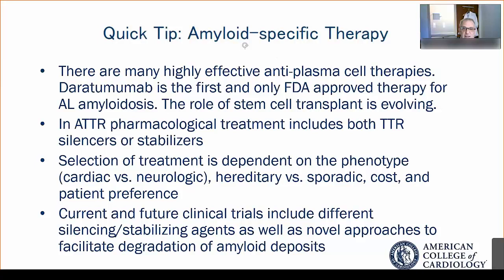For AL amyloid, there are many highly effective anti-plasma cell therapies, but only one — daratumumab, a monoclonal antibody against CD38 — has been approved by the FDA specifically for AL amyloid. Many of the therapies we utilize for AL amyloid are borrowed from the myeloma space.